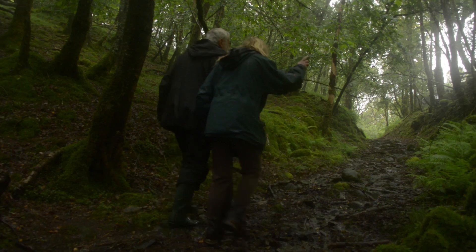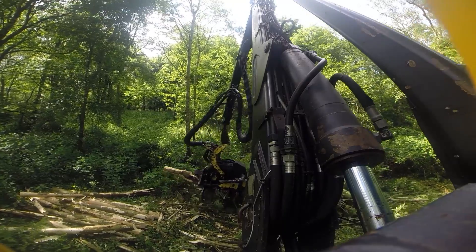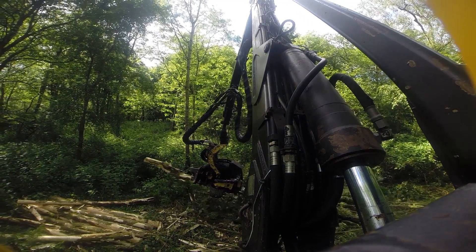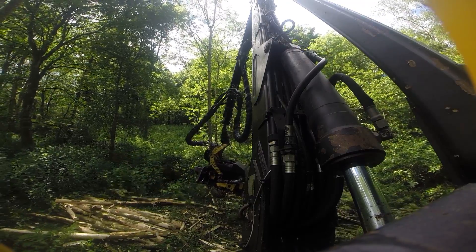Our advice and support is based on evidence, research and years of experience working to restore ancient woodland on our own estate. It is accepted as best practice in the UK Forest Standards produced by the Forestry Commission and the UK Woodland Assurance Scheme.